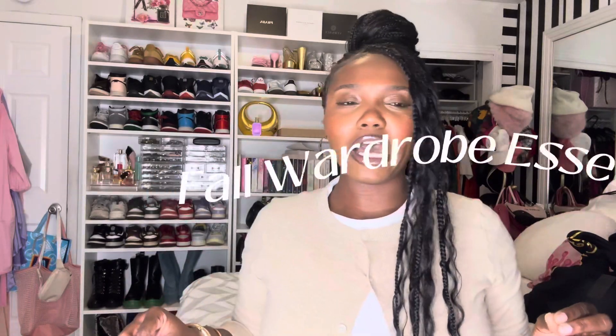Last video I discussed fall fashion trends, and in this video I will be showing you guys fall wardrobe essentials. I did post a closet wardrobe essentials about a month ago that ran through all the basic necessities you need in your closet. Today I'm going to be discussing the fall version of that.